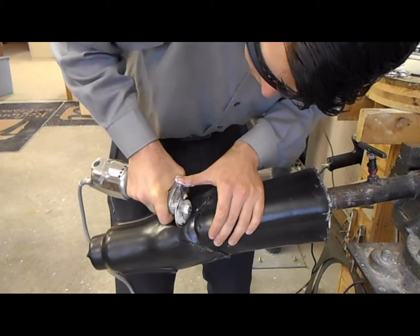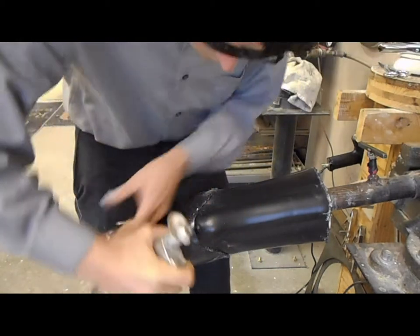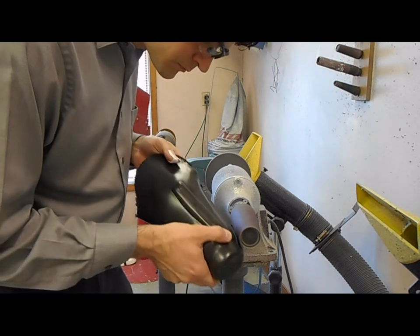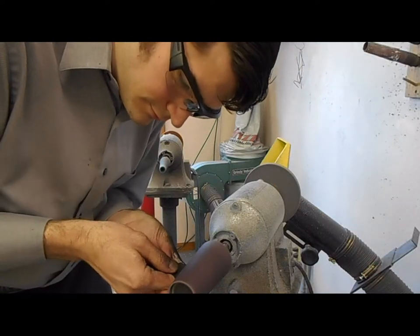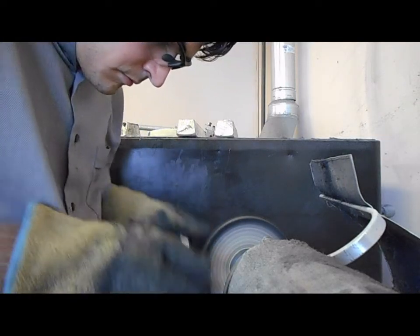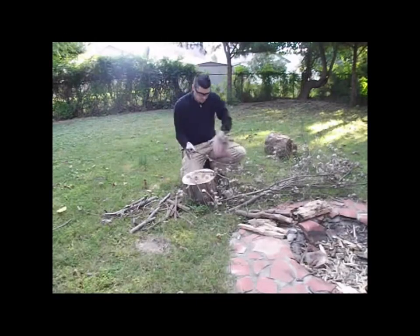I've been testing them for a number of days and they have very good protection — preventing things from getting in my eyes while I'm grinding at work. Hot plastic flying in my face, nothing got in my eyes. I'm about to chop some wood for a fire here.